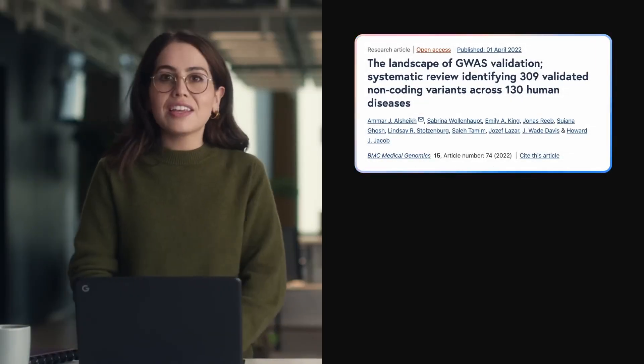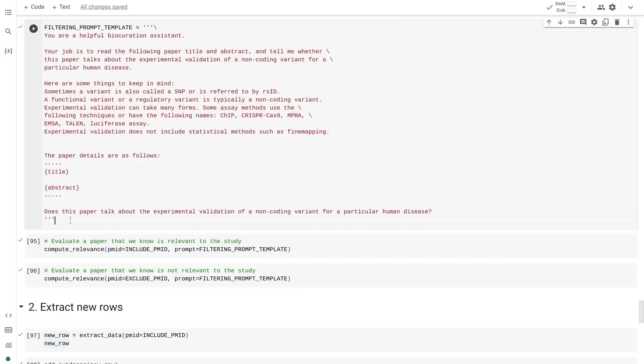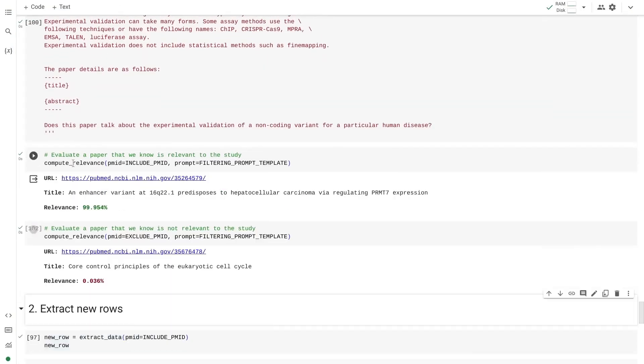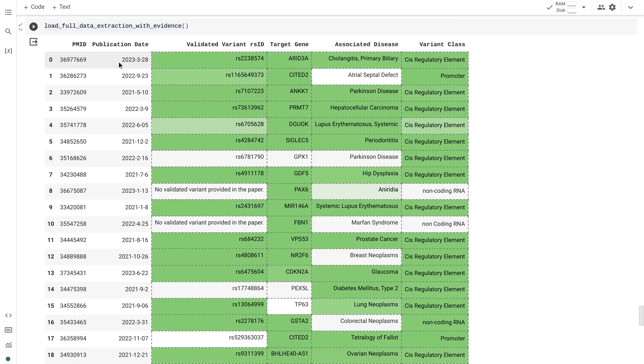Taylor describes a 2022 study where authors reviewed tens of thousands of genetics papers, found a few hundred relevant ones, extracted data by hand, and collected it in a table. To update the dataset with over 200,000 new open-access papers added since 2021, they asked Gemini for help. They wrote a prompt telling Gemini what to look for. With its advanced reasoning capabilities, Gemini distinguished relevant papers from irrelevant ones. For relevant papers, they asked Gemini to extract key data and add annotations showing exactly where in the paper the information was found. Over a lunch break, Gemini read 200,000 papers, filtered it down to 250, and extracted their data.